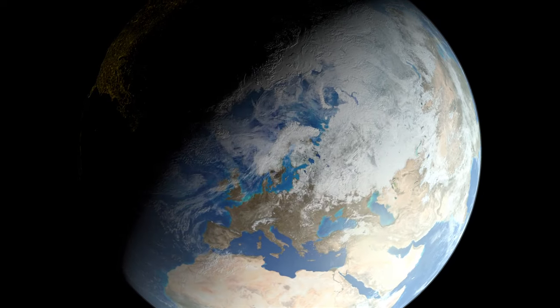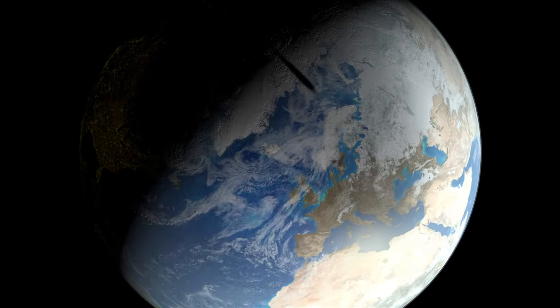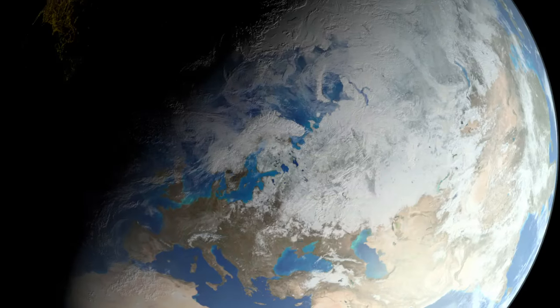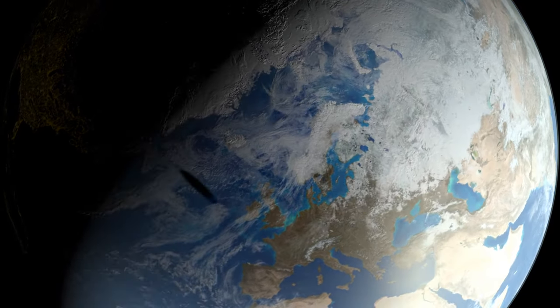Viewed from above the location on Earth where maximum eclipse will occur, the shadow would appear elongated. It hits the Earth near a point south of Greenland and departs very near the North Pole.